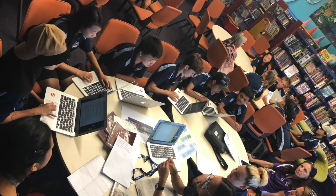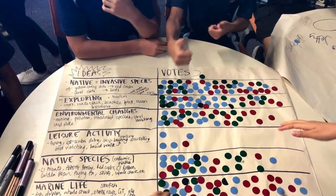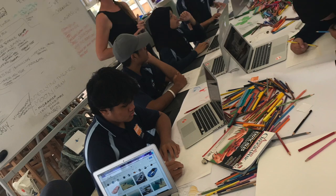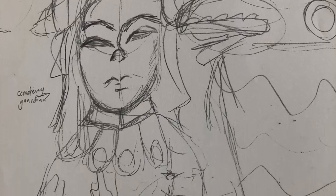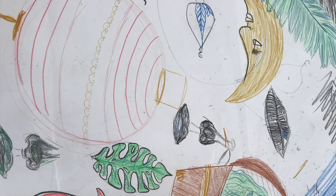We began the first day of the digital wall project by joining all four classes to decide on the main ideas and themes that would make up our mural. The rest of the day for the design team was spent brainstorming what the different aspects of the wall may look like, with the drawings varying from literal to symbolic.